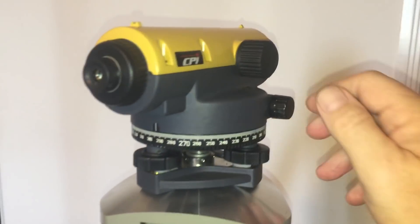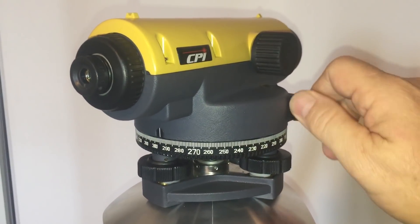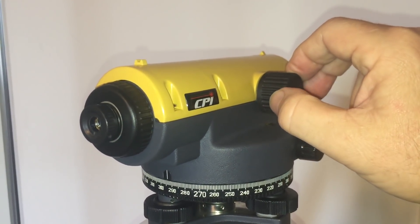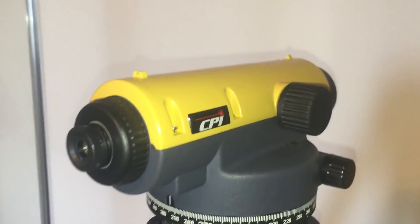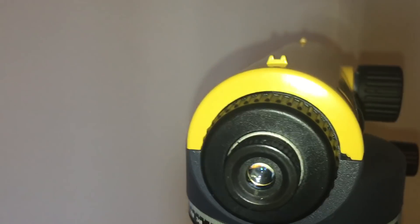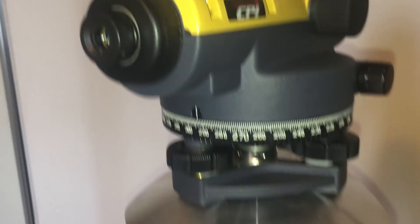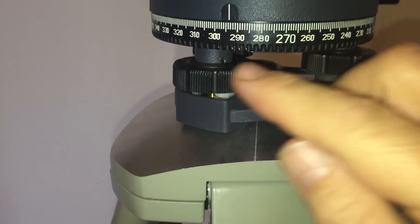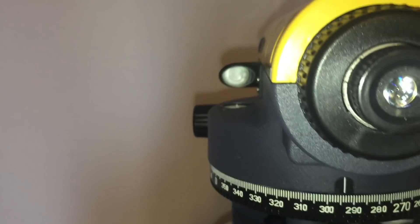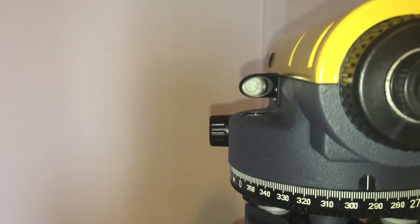Here is the dumpy level on the tripod. This small knob allows adjustment left and right. The larger knob is for focusing, so once you're pointing at your desired target you can focus it precisely. On top we have a physical sight similar to what you'd see on a handgun or rifle, for initial alignment, and then you fine-tune by looking through the viewfinder. Three knobs allow for precise leveling, confirmed by this bubble level, with a small mirror to assist in aligning it easily.